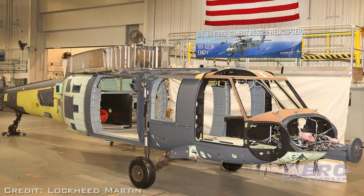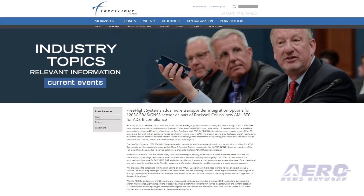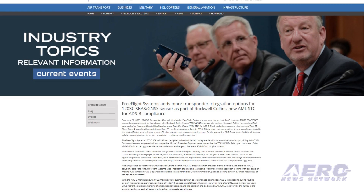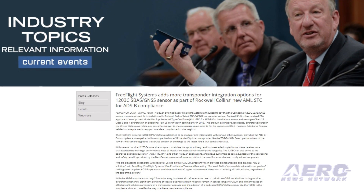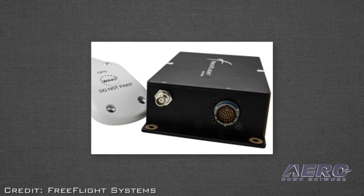Free Flight Systems has announced the company's 1203C SVAS GNSS sensor is now approved for installation with Rockwell Collins' latest TDR-94/94D transponder variant. Rockwell Collins has received FAA approval of an approved model-list supplemental type certificate for ADS-B Out installations across a wide range of Part 23 Class III and IV aircraft, with an additional Part 25 certification coming later in 2018.